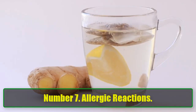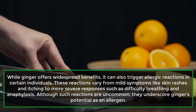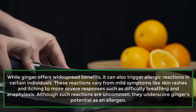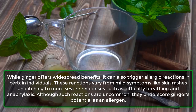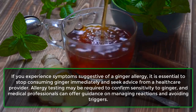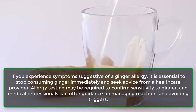Number 7: Allergic Reactions. While ginger offers widespread benefits, it can also trigger allergic reactions in certain individuals. These reactions vary from mild symptoms like skin rashes and itching to more severe responses such as difficulty breathing and anaphylaxis. Although such reactions are uncommon, they underscore ginger's potential as an allergen. If you experience symptoms suggestive of a ginger allergy, stop consuming ginger immediately and seek advice from a healthcare provider. Allergy testing may be required to confirm sensitivity, and medical professionals can offer guidance on managing reactions and avoiding triggers.